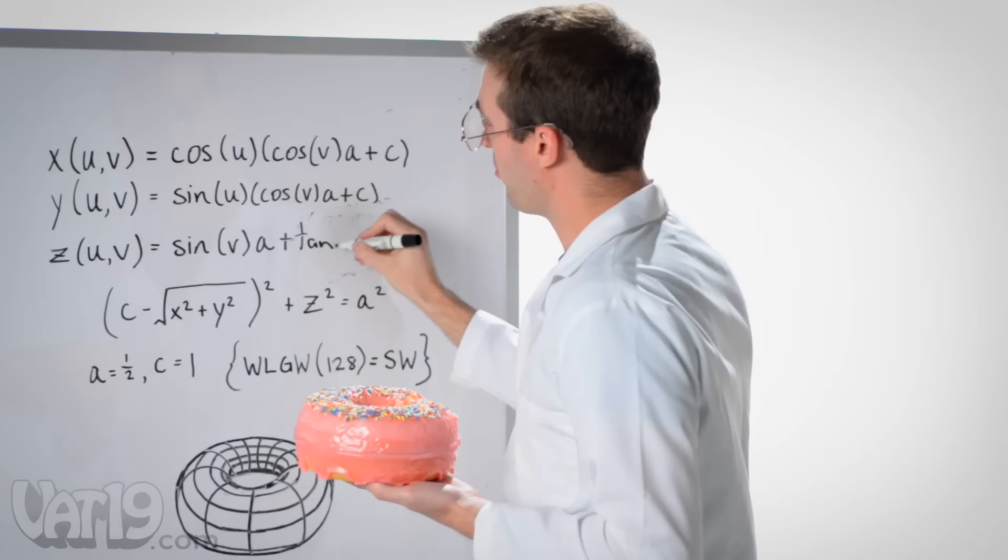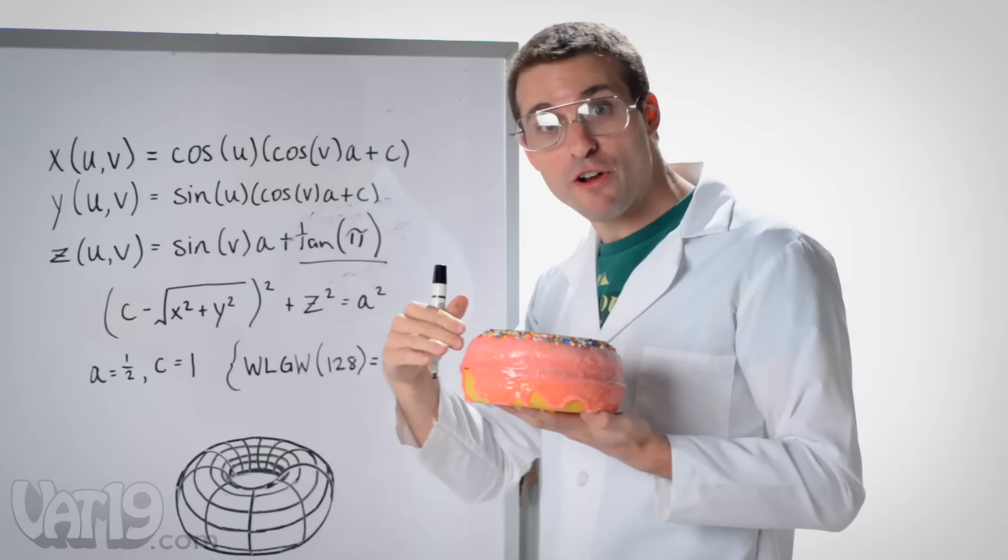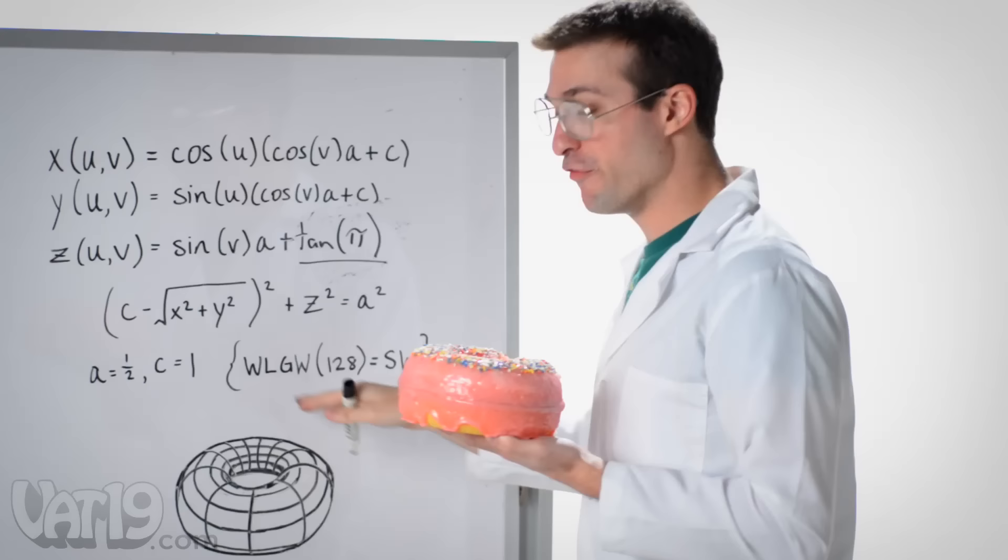The pans are made in the USA and warrantied against defects for 10 years. You don't need a scientist to tell you why a giant donut cake is awesome. The Taurus's inherent endorphin-inducing qualities correlates to a direct relationship between its volume and its perceived value. It's big, delicious, and fun. Precisely.